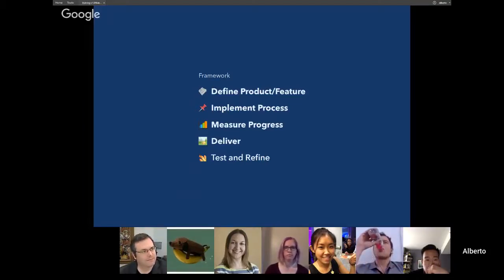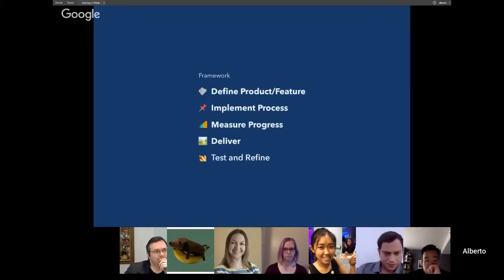I'm a strong advocate for process that increases efficiency and helps you as a product person add value to the company at any stage. This framework starts at the top with making sure the product feature is well-defined for sign-off — a key component of any product — then implementing the right process for that team at the right time, measuring progress by building correctly and tracking how things progress, delivering and executing, and finally testing and refining in a cycle back into execution.